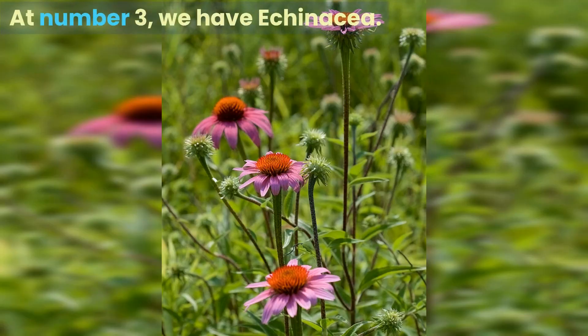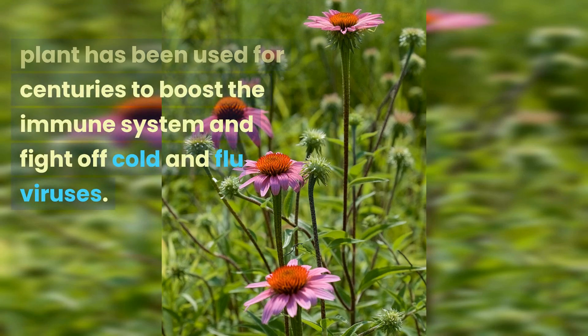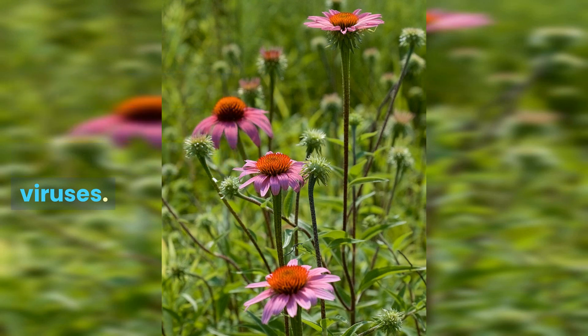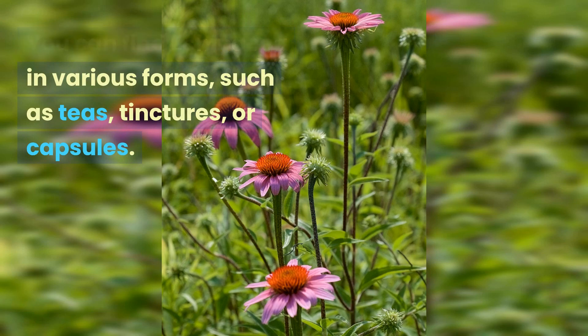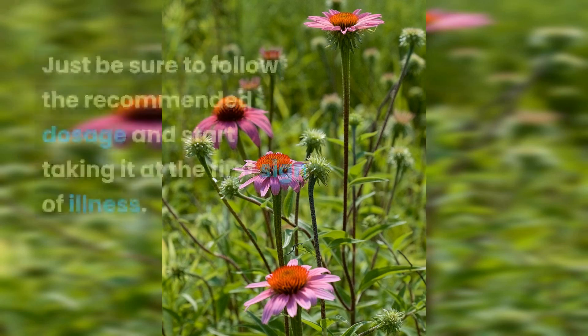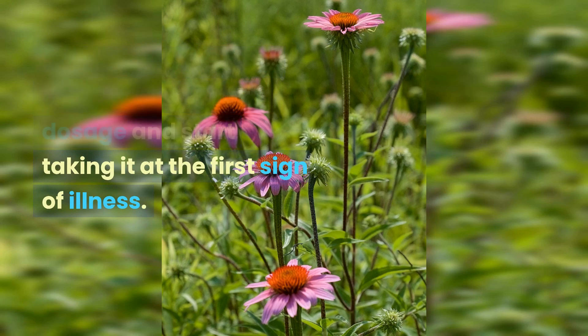At number 3, we have echinacea. This beautiful flowering plant has been used for centuries to boost the immune system and fight off cold and flu viruses. You can find echinacea in various forms, such as teas, tinctures, or capsules. Just be sure to follow the recommended dosage and start taking it at the first sign of illness.